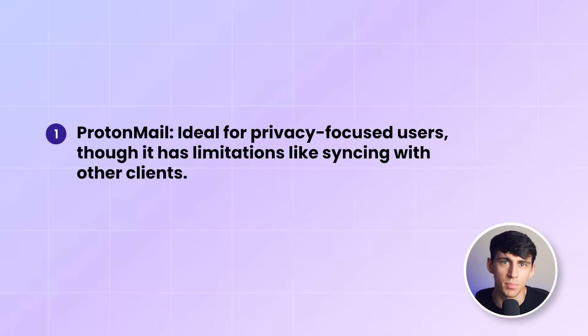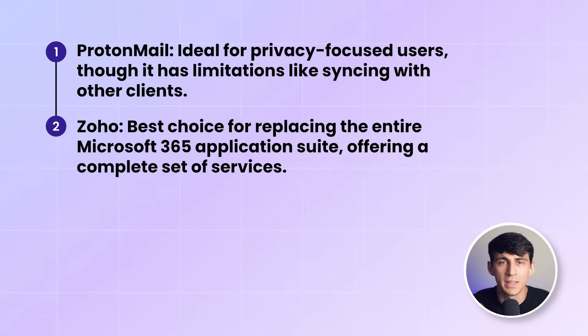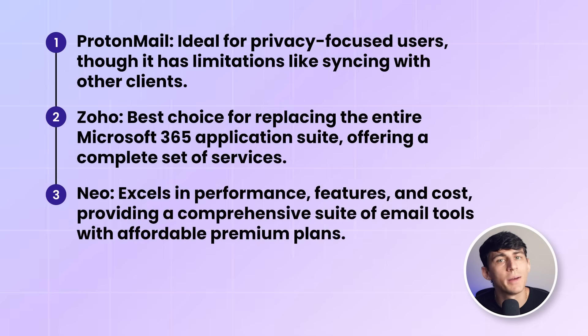There are other email providers out there, but these are the ones that stood out. For privacy-focused users, ProtonMail seems like the obvious choice, though it has its limits, such as syncing with other clients. For users looking to replace the entire Microsoft 365 application suite, Zoho is the clear winner, offering a complete set of services. Neo is a great option for those prioritizing performance, features, and cost, providing a comprehensive suite of tools around email with affordable premium plans.